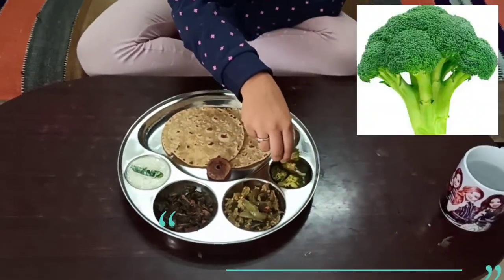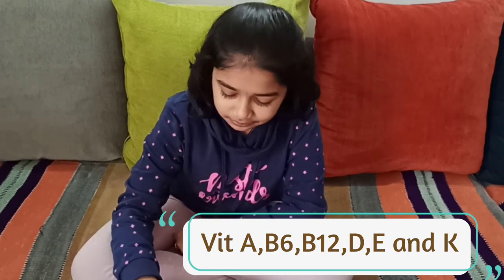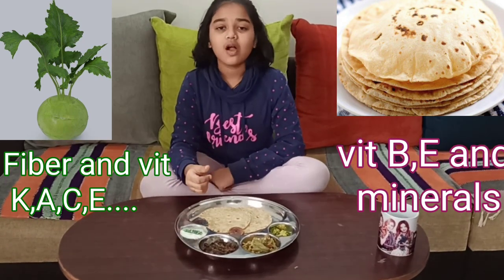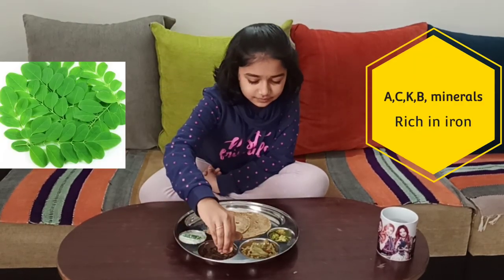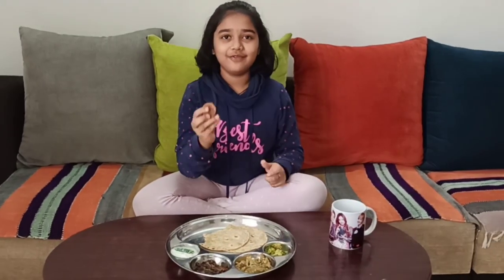First I'm going to have one of the broccoli pieces. Now let's start with C, which is the chapati and the curd German turnip raita. After C comes D, so I'm going to have the drumstick leaf curry. Now for E, the eggplant curry. And now for F, we have our fig. But let me finish all my meal and then get to dessert.